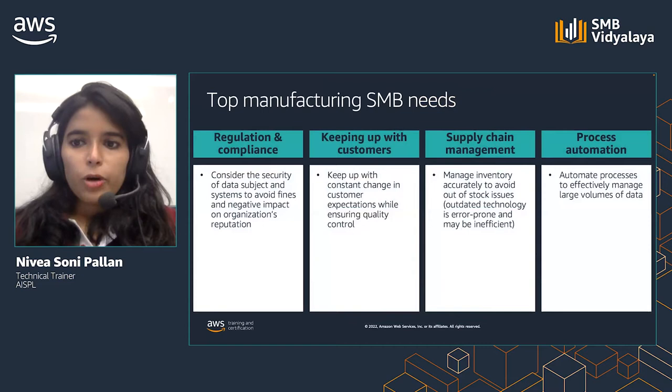Now that we have a brief understanding about modern capabilities, let us deep dive into some of the specific needs that manufacturing SMBs like you face when running your business. Regulation and compliance: SMBs have to adhere to security and compliance of their data and their systems. In case of failure to keep up with compliance, it can result in huge fines and also damage to the company's reputation.